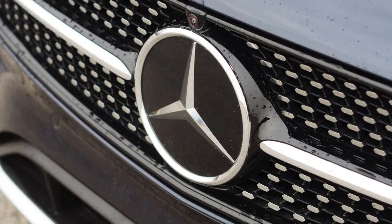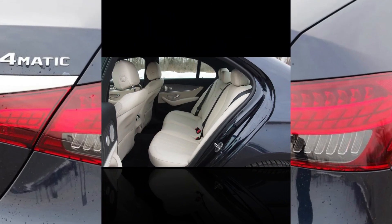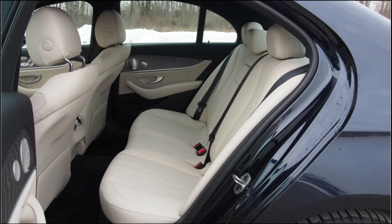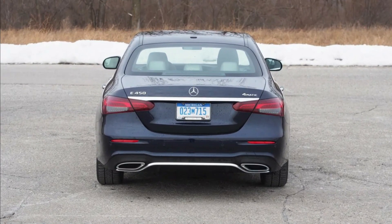The E450's engine is pleasant enough even if it doesn't feel quite as potent as the numbers suggest. It's also not as smooth as BMW's latest straight sixes and it makes sickly noises at higher revs. The Bavarians have the edge here, though not by much.